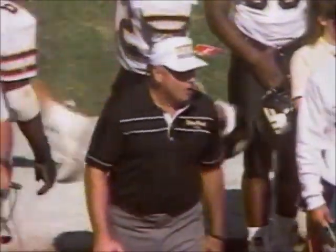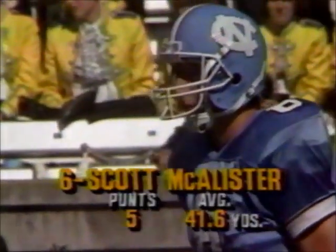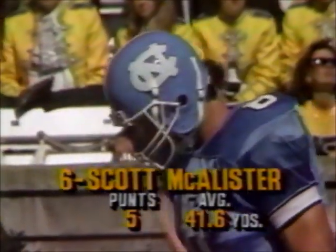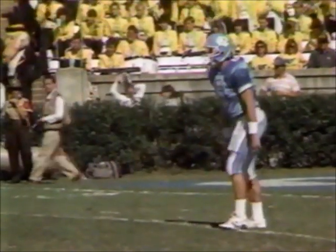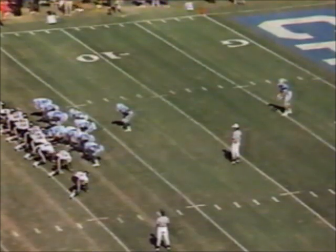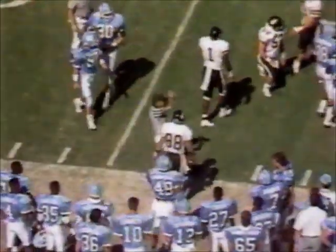That was a big series of downs for the Wake Forest defense — they had a right to feel down after the offense again misfired deep, but they were able to force the three and out. Ten men up as McAllister's set to kick it away. Wake Forest has the return set up. Nice punt — Ricky Prohl will have the ball at the 32 on the run, up to the 37-yard line. A five-yard return. We have a penalty marker down.